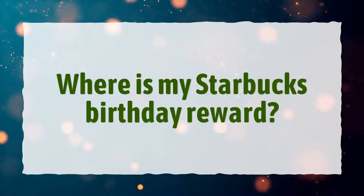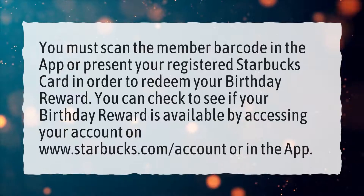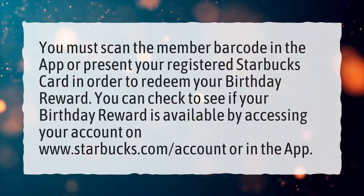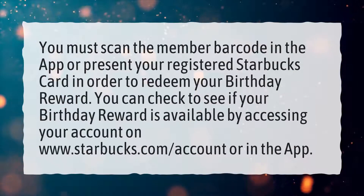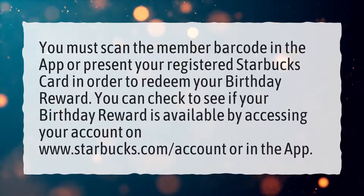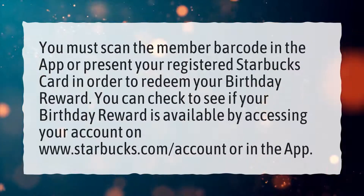Where is my Starbucks birthday reward? You must scan the member barcode in the app or present your registered Starbucks card in order to redeem your birthday reward. You can check to see if your birthday reward is available by accessing your account on www.starbucks.com/account or in the app.